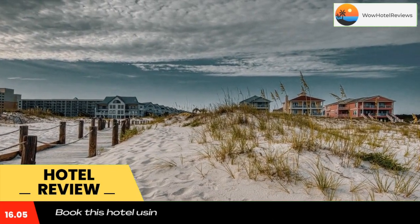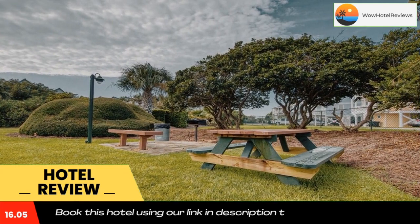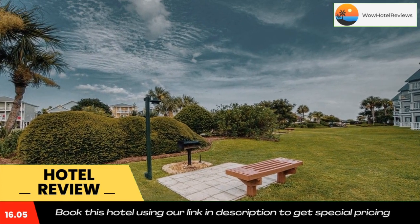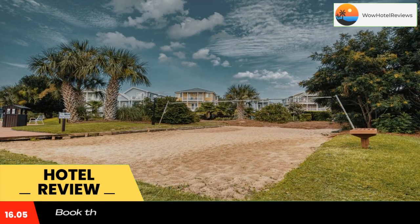The hotel will provide guests with air-conditioned rooms with a fridge, an oven, a coffee machine, a bath or shower, free toiletries, a TV with cable channels, and a DVD player. Each room comes with a private bathroom, while selected rooms are equipped with a balcony and others also offer a sea view. Guest rooms also provide guests with a dishwasher.